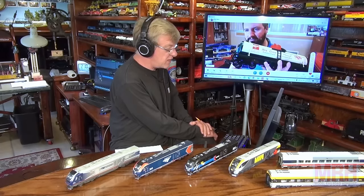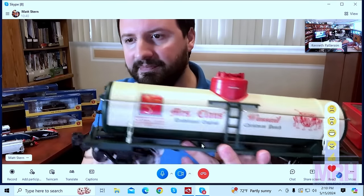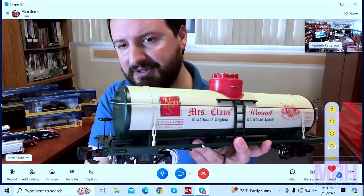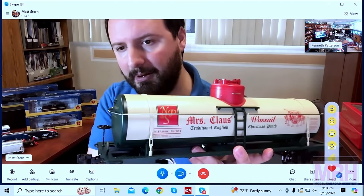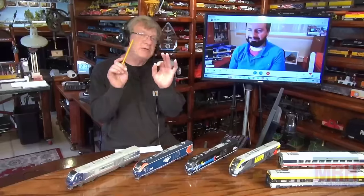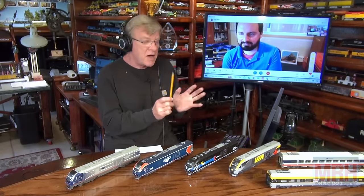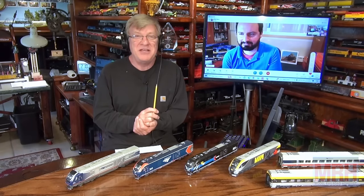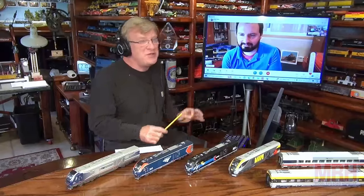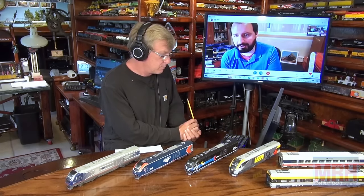Now for a special announcement — because this is the June show, a lot of you are coming to St. Louis next month, in July, for the RPM Meet in Collinsville, Illinois. Bachmann is setting up at that show — and Matt, you are going to be here in St. Louis. When you see Matt, tell him you saw him on the What's Neat show. All of us here at Bachmann are looking forward to being part of the RPM for the first time — it's going to be a great thing.